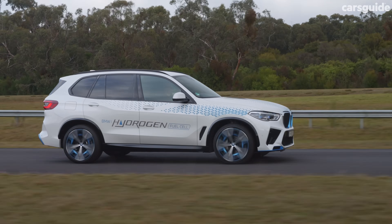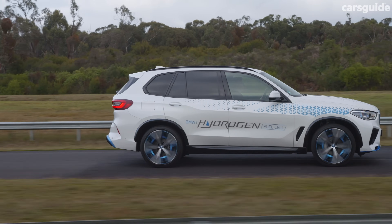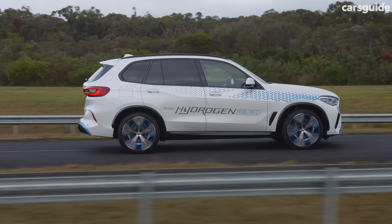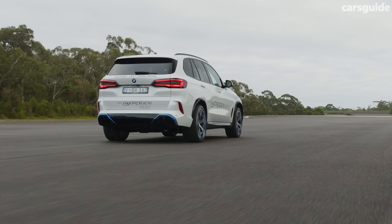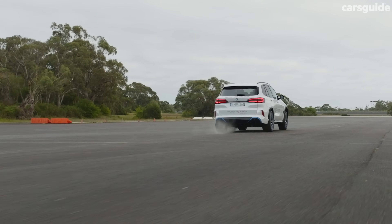This is because a hydrogen fuel cell electric system is much lighter than an equivalent battery electric system, and therefore it won't eat into the payload of a truck while still allowing for a comparatively long driving range and rapid refuelling times.